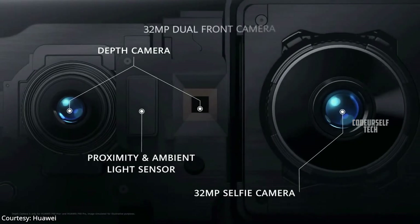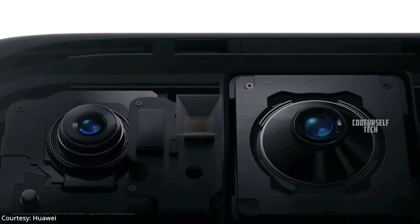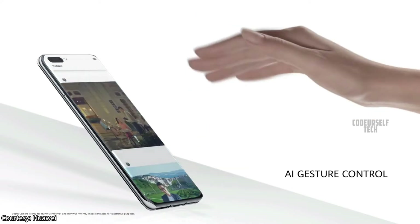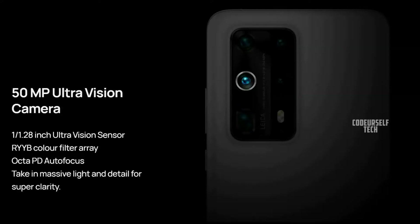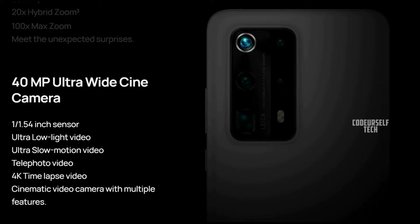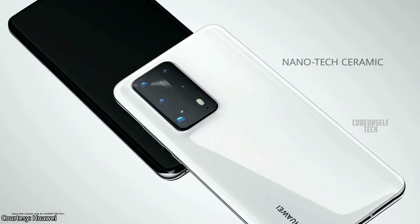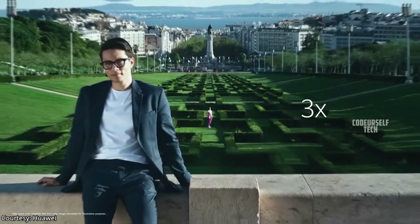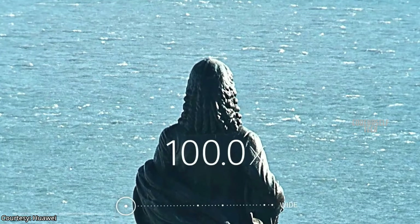The Huawei P40 Pro Plus comes with a 32 megapixel selfie camera with a 3D depth sensor supporting AI gesture control, and features 5 cameras on the rear: a 50 megapixel ultra vision sensor, 8 megapixel 240mm telephoto sensor, 8 megapixel 80mm telephoto sensor, 40 megapixel ultra wide cine sensor, and 3D depth sensor. It supports 10x optical zoom, 50x hybrid zoom, and 100x digital zoom.